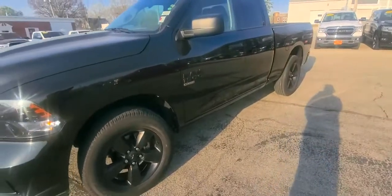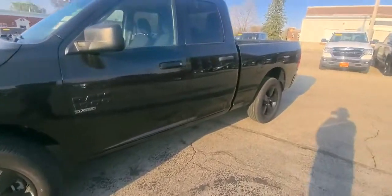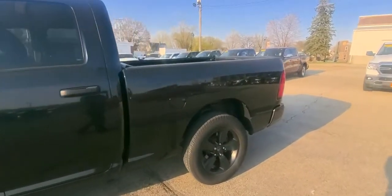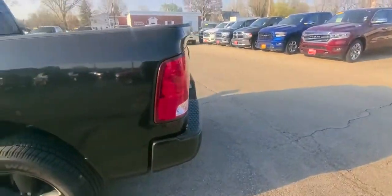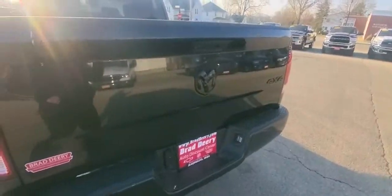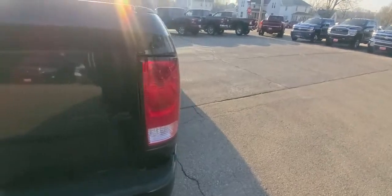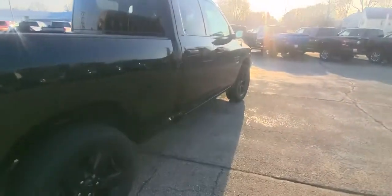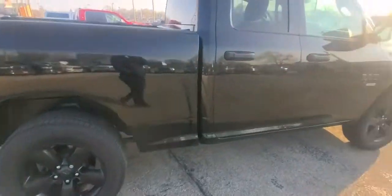Very sharp-looking truck. It does have your 17-inch rims along with the 6-foot bed. It does have your bed liner. Also, what's nice about this is it's got the touchscreen and Bluetooth available for hands-free.